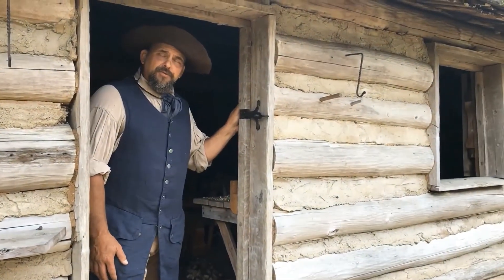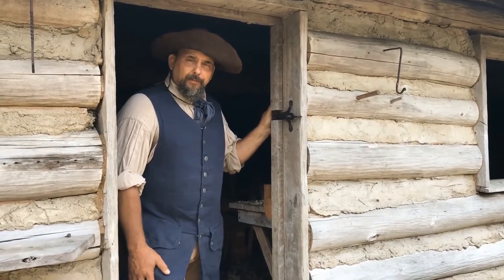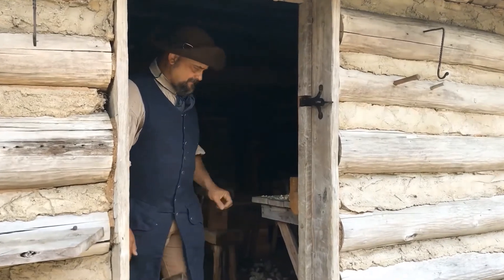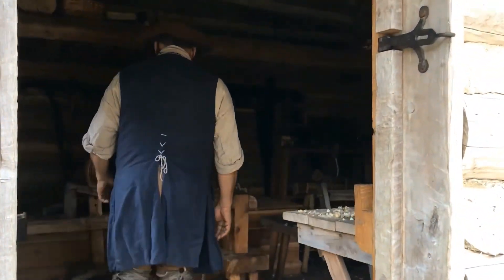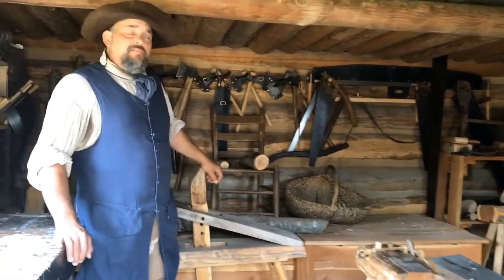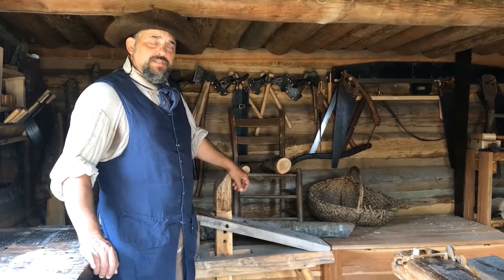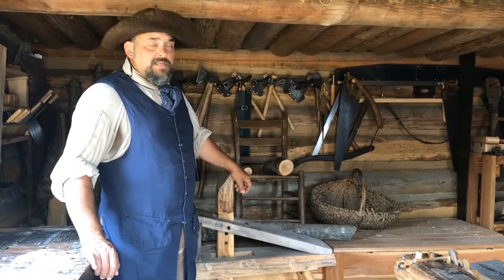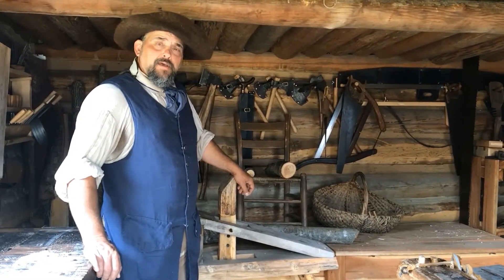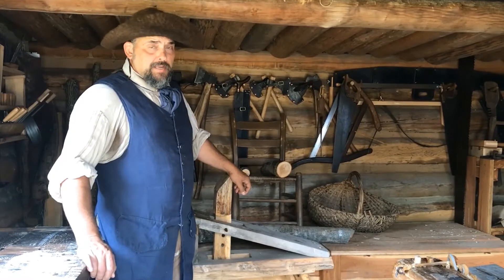Inside of this building that you're about to tour, this is the wood shop, and it has a very unique history behind it. We know that during the times of Casper Mansker's first station, there was listed a treenware maker, and this treenware maker ended up providing such items as spoons, ladles,